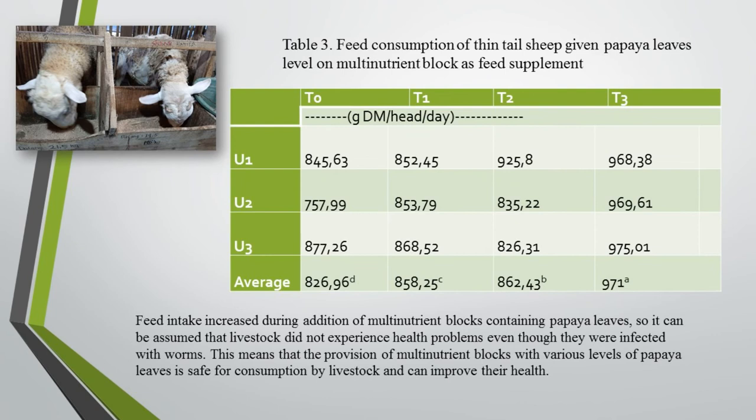The next table showed that feed intake increased during the addition of multi-nutrient blocks containing papaya leaves. It can be assumed that livestock did not experience health problems even though they were infected with worms. This means that the provision of multi-nutrient blocks with various levels of papaya leaves is safe for consumption by livestock and can improve their health.